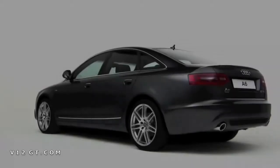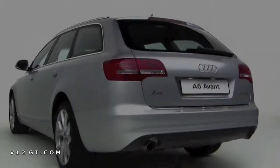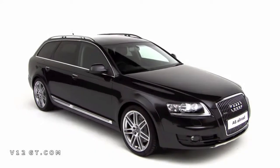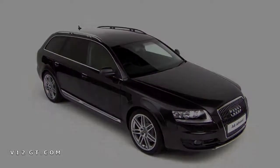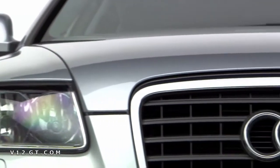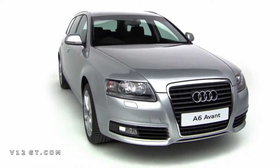There are four core A6 models: Saloon, Avant, S6, and Allroad. The A6 comes in a choice of diesel and petrol engines and a number of trim levels.